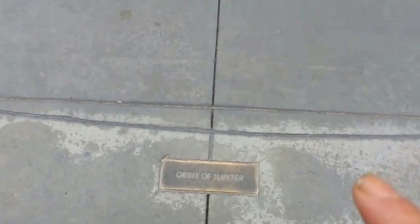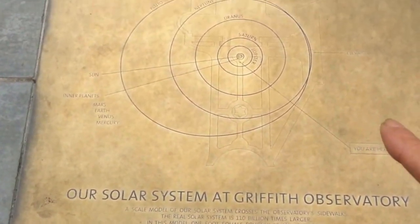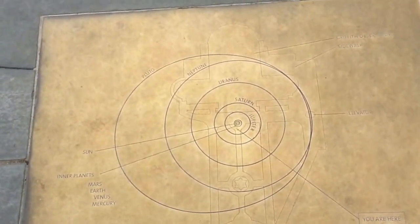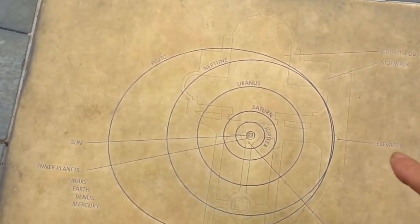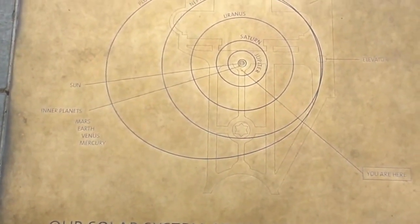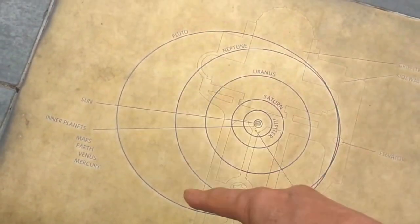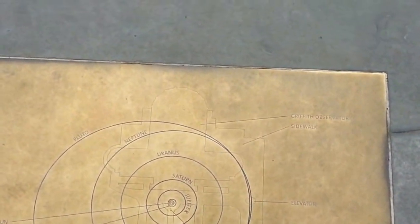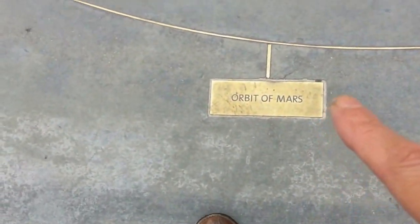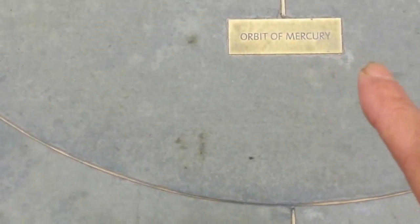And then we finally come to the rocky planets. As it shows here, this is the solar system depicted like this of the inner planets. You are here. They're showing all these elliptical orbits. Here's the orbit of Mars — we finally come to the orbit of Mars. And we come to the orbit of Earth, and the orbit of Venus, and this is the orbit of Mercury. And here is our Sun.